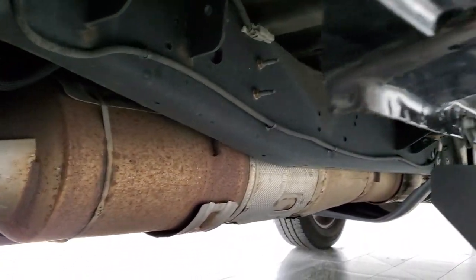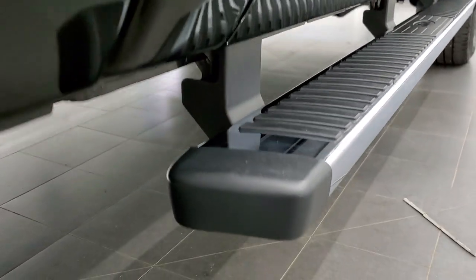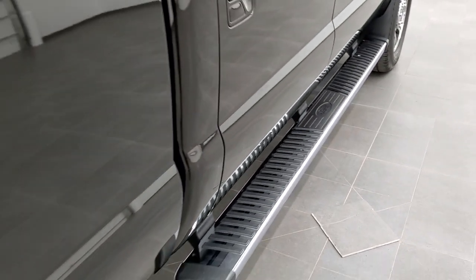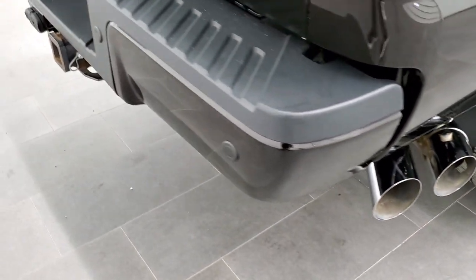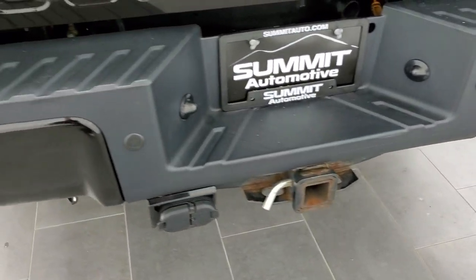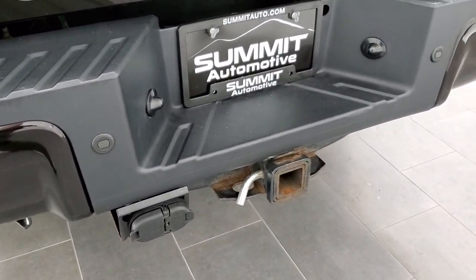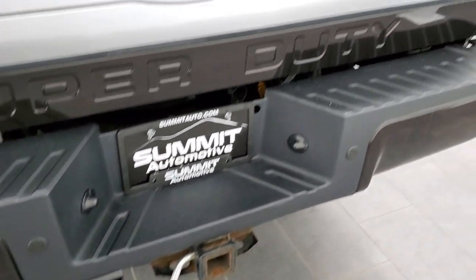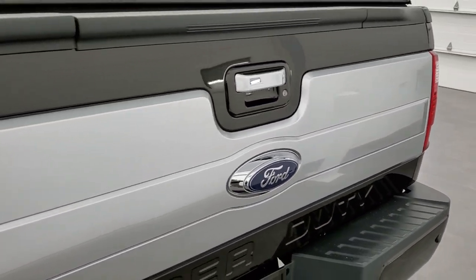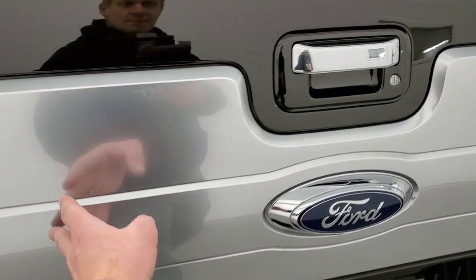It has all the remaining factory exhaust, which is nice — it hasn't been altered in any way. Lower rockers look really good and it has the factory chrome step bars. You also get the chrome-tipped exhaust. Coming around to the back, the bumper is in pretty nice shape — I didn't see any major dents or dings. Backup parking sensors, full towing package including a receiver hitch with 4-pin and 7-pin wiring. The tailgate is in excellent condition with the Platinum finish.